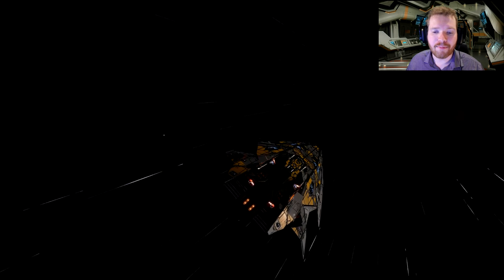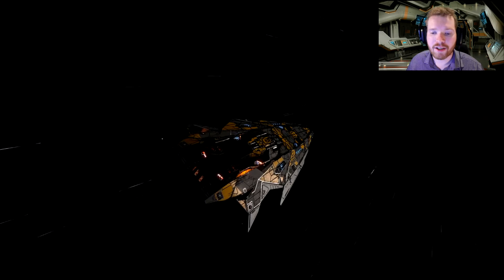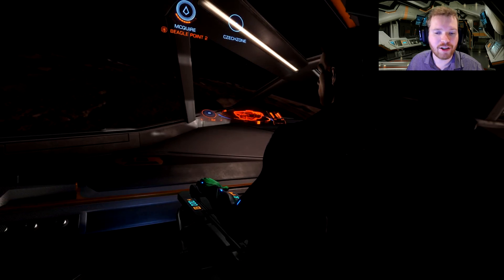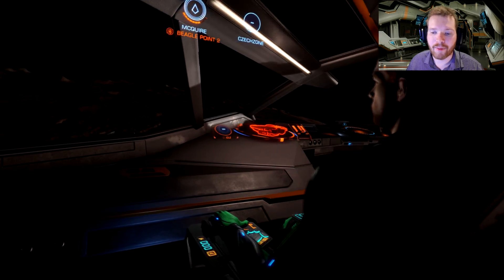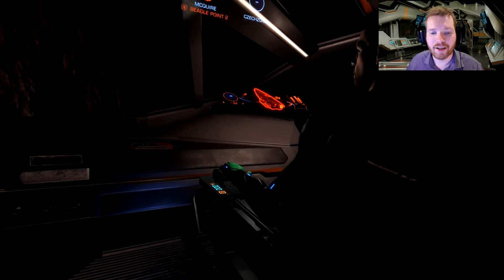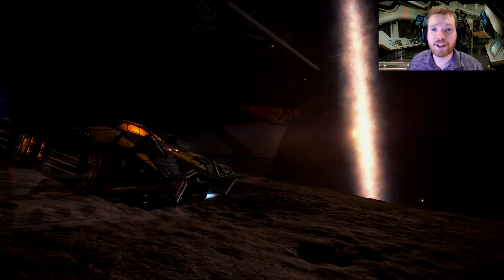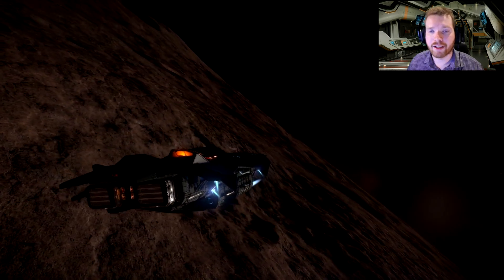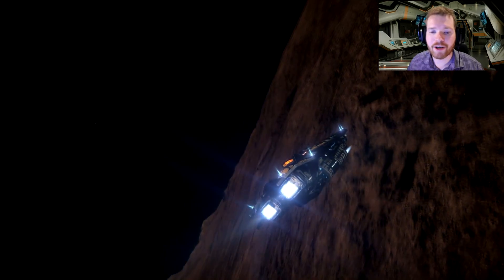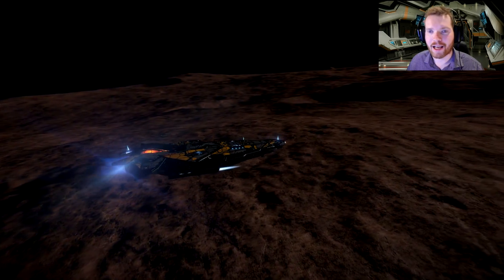Beagle Point has not always been named Beagle Point. Originally it was named Scheau Flyou ZQL C24-0, which of course is a not so easy to remember name. But after it was first discovered by Commander Kamsel, he renamed the system Beagle Point after his Asp Explorer, the DSS Beagle. The reason why he named this system in particular was because this was the furthest the ship would take him — remember, this is the day before engineering, so you could not increase your jump range with engineering. Jump ranges were a lot shorter back then, which just made it a much greater feat to actually make it out here in an unengineered Asp Explorer.